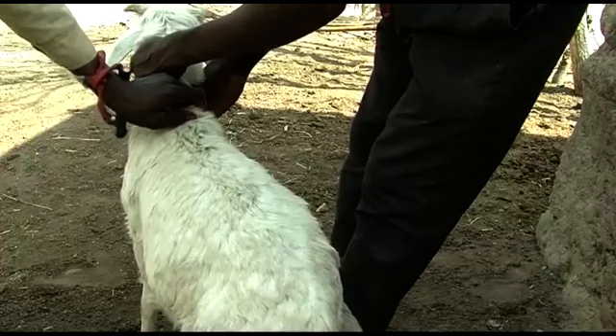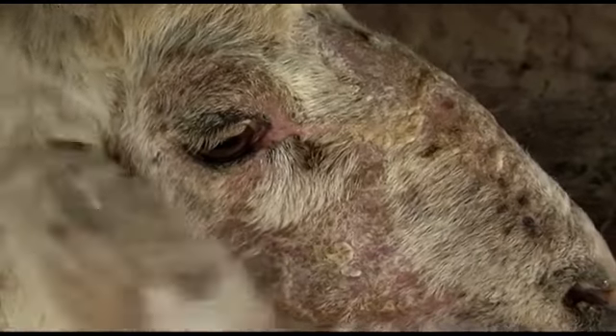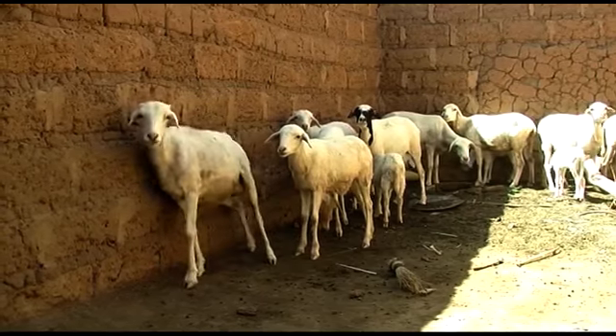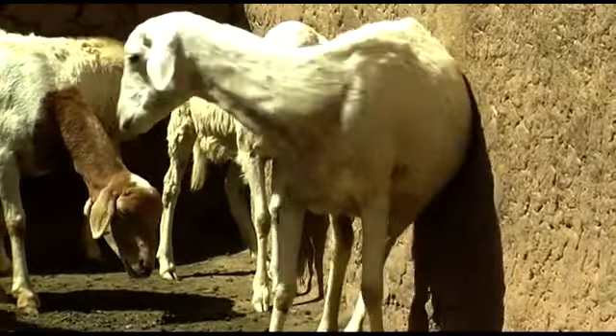Lice and mites cause scabies and make sheep rub themselves against solid objects, which can injure them. Use the same treatment for lice and mites that you use for ticks. Every morning when I wake up I check my sheep, and if I see a parasite on one of them, I treat all of them so that the other sheep will not get infected.